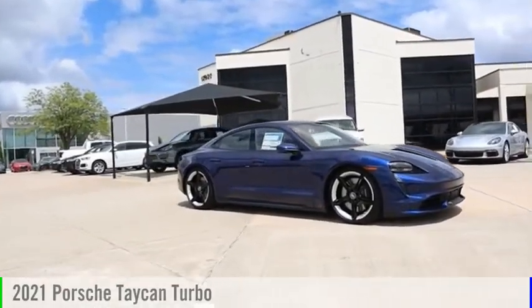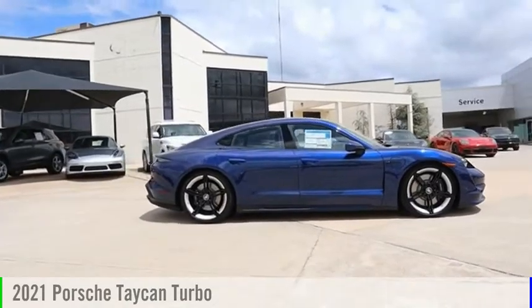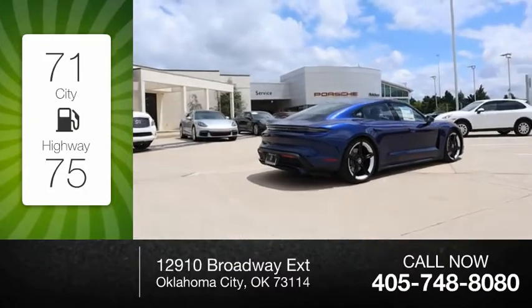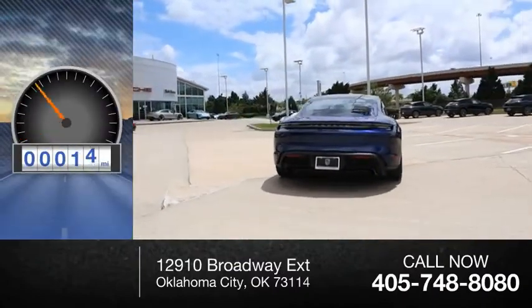Make a great choice today with the 2021 Taycan. This vehicle is powered by an all-wheel drive. Great fuel efficiency saves you money by requiring fewer trips to the gas station. This vehicle has less than 100 miles.